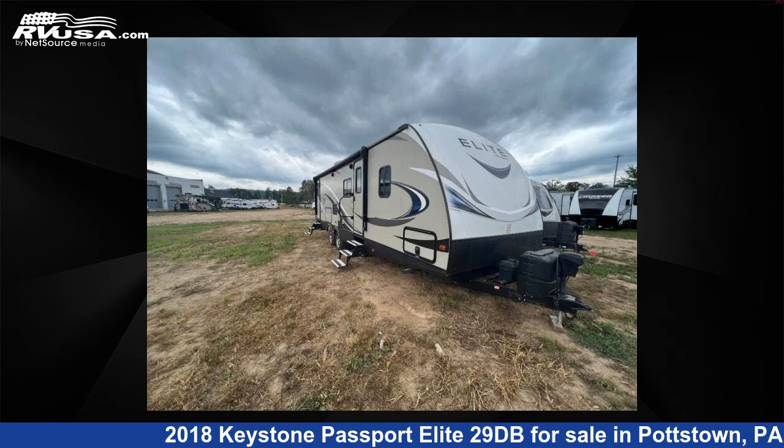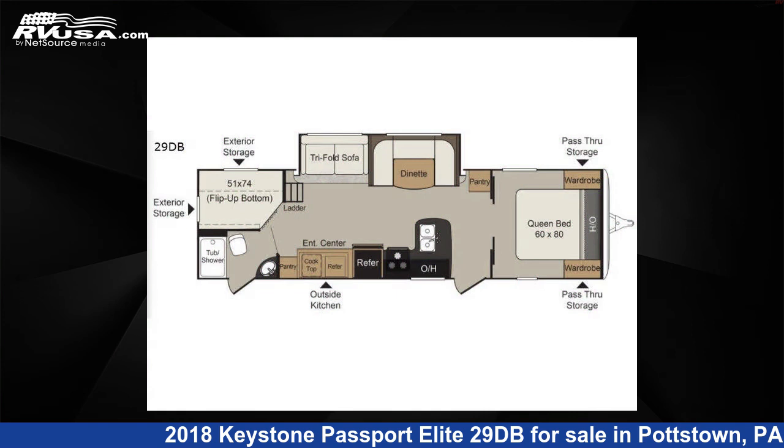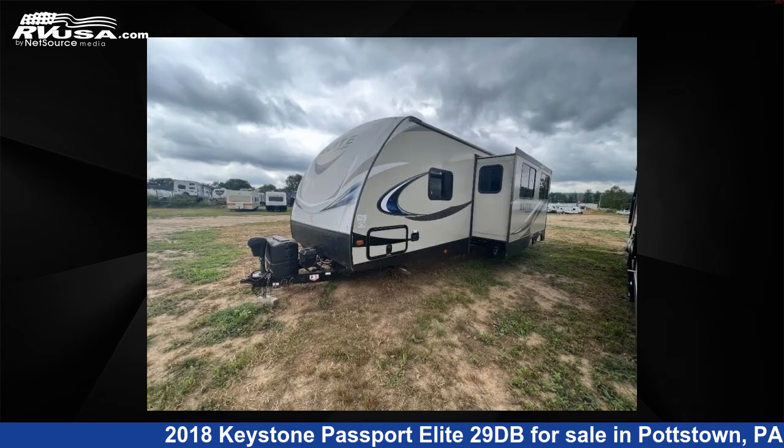This 2018 Keystone Passport Elite 29DB is a travel trailer RV. It is located in Pottstown, Pennsylvania, 19464 and is offered for sale by Optimum RV, Pottstown.